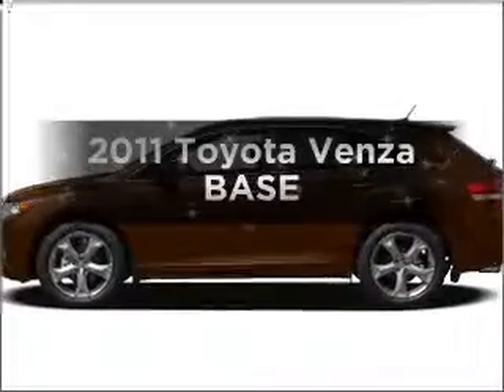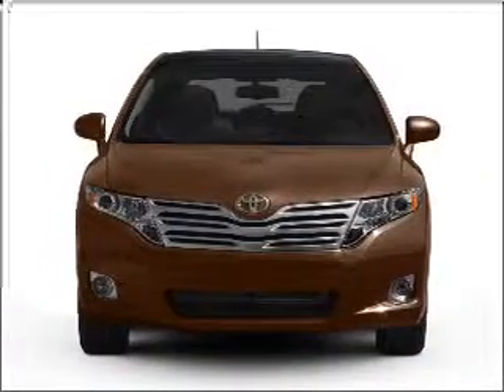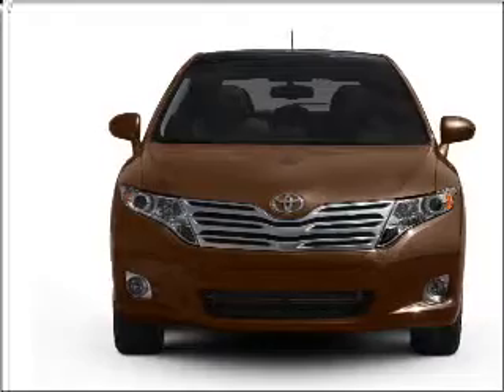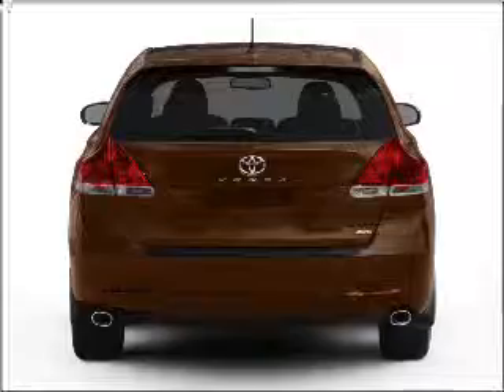Imagine yourself in this 2011 Toyota Venza. Travel the roads in style and comfort in this great vehicle with a reliable six-cylinder engine that responds smoothly to its six-speed automatic transmission. Premium wheels lend a distinctive appearance. Anti-lock brakes help you bring your vehicle to a safe stop.